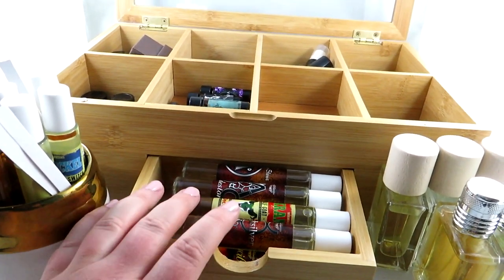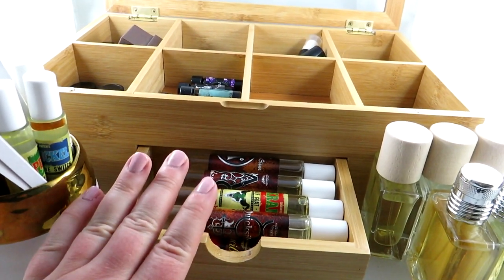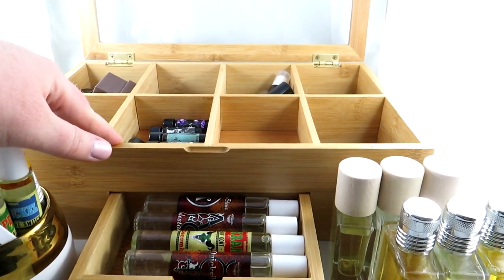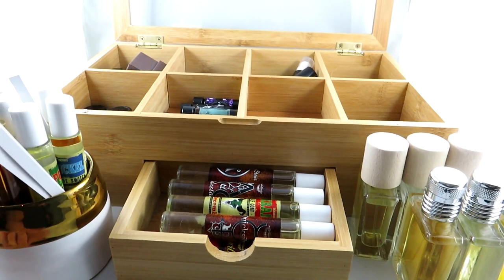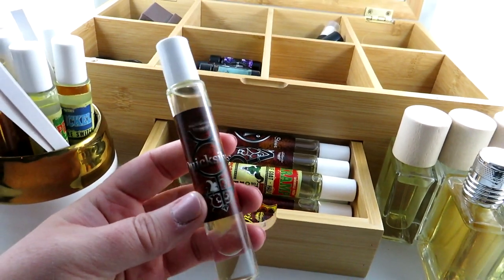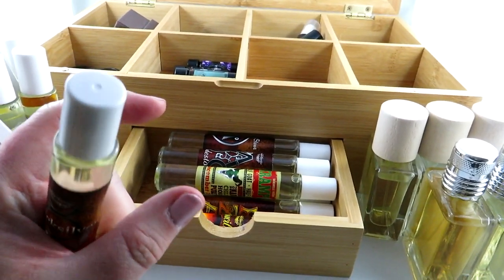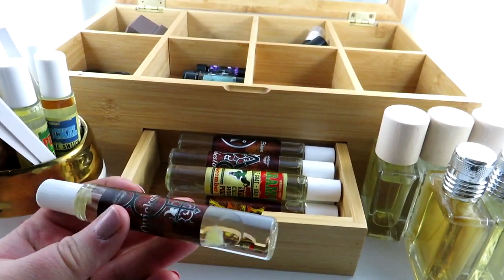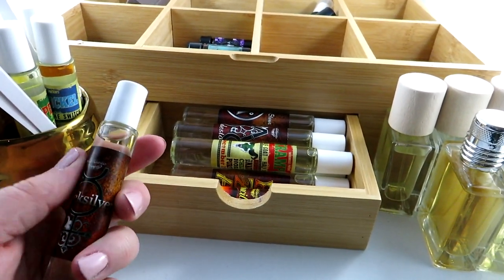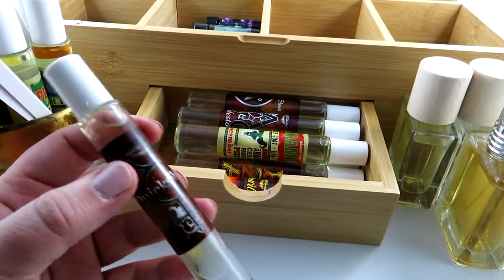Full disclosure: some of these were sent to me for my honest review and I have given that in previous videos. Some in here I purchased myself and some were given to me. I feel so lucky to have experienced all of these larger size ones. I usually buy the smaller vials myself just because I have so many fragrances and like wearing different ones every day.